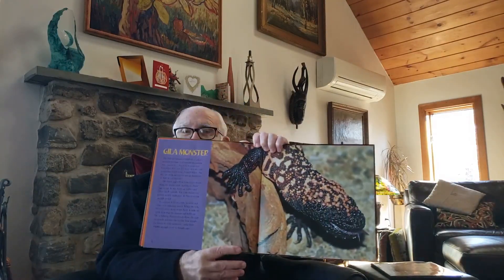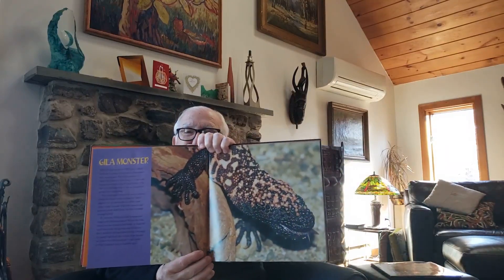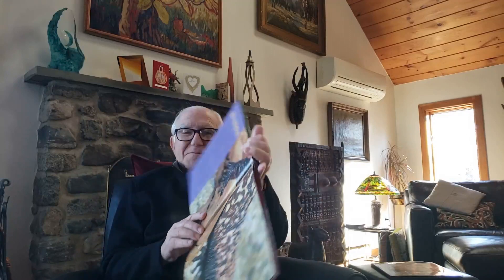Now I'm going to be reading about the Gila monster. Gila monster is spelled G-I-L-A, pronounced Gila. But look at that animal — it's both beautiful and terrifying. The Gila is called a monster because of its terrible poisonous bite, not its size.